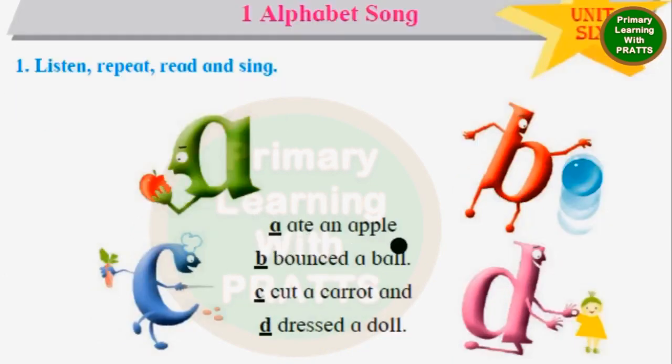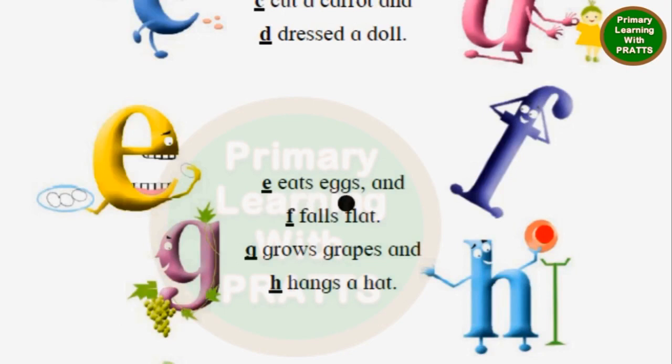A ate an apple. B bounced a ball. C cut a carrot. D dressed a doll. E eats eggs. F falls flat.